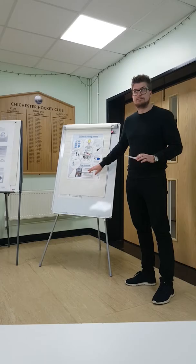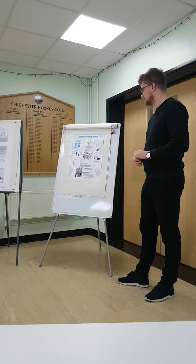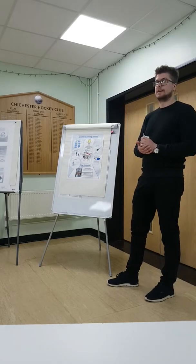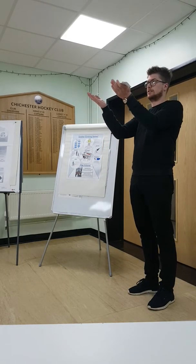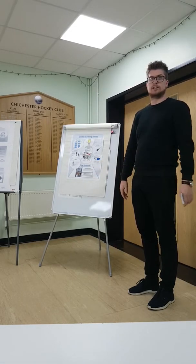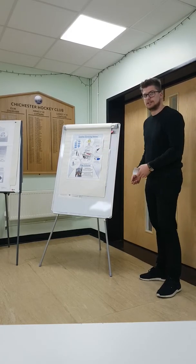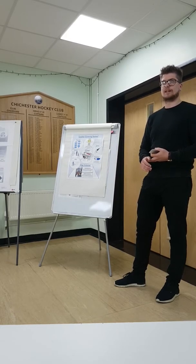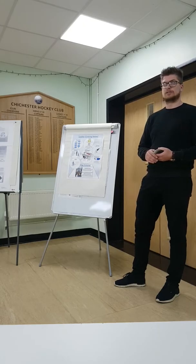Looking to the future, if money were no object, we would consider automated leather covering, which I've researched online. A company called Kiba have designed a leather covering tool where the associate places the plastic carrier part into the tool and the leather at the bottom, presses a button, and the tool does all the work — it heats up the glue so it adheres correctly and the associate just takes it out. For productivity and health and safety that would be a great improvement, but we need to work out whether it ties in with the Rolls-Royce strategy of being handmade — though we could potentially introduce it for small parts while keeping handmade elements.